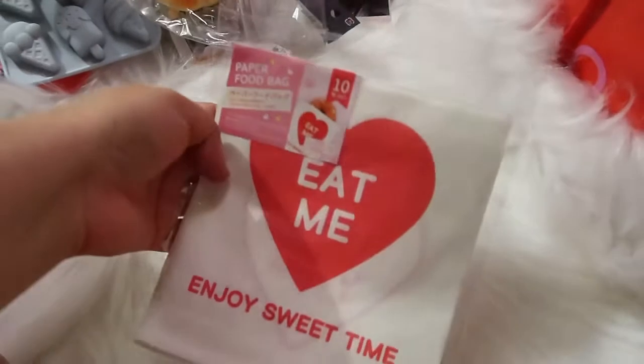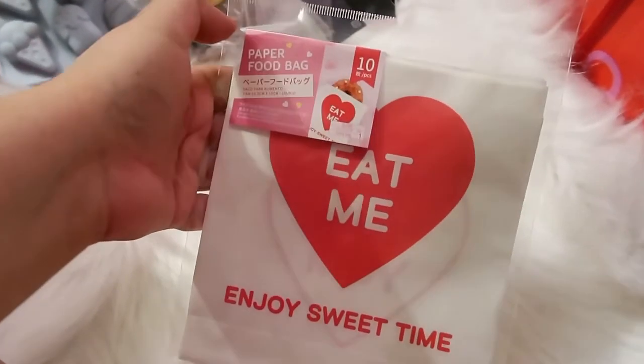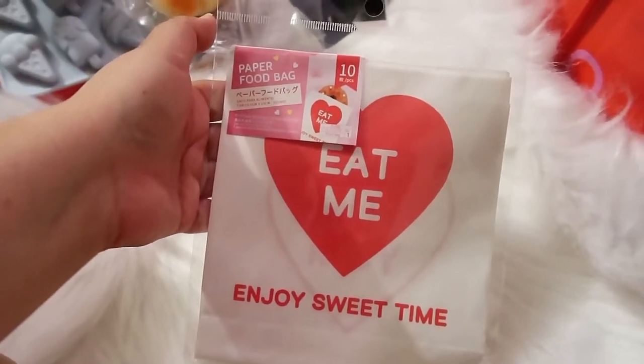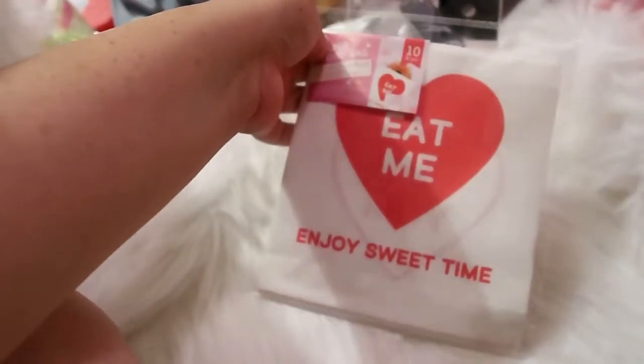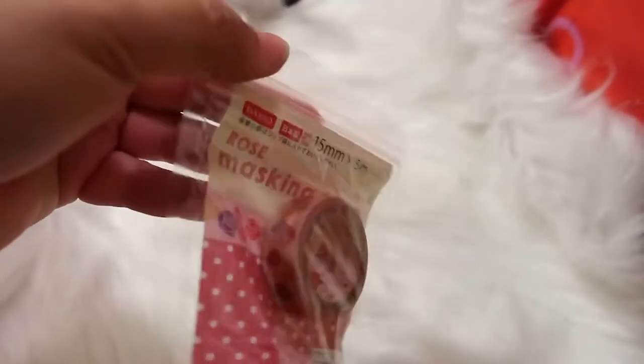I got some more little bags — this one says 'eat me' and is a paper bag; you get 10 in here. It's great for Valentine's Day but you can use it for anything. On the back it says 'yum yum,' which I love. I'm a sucker for cute little bags like that.